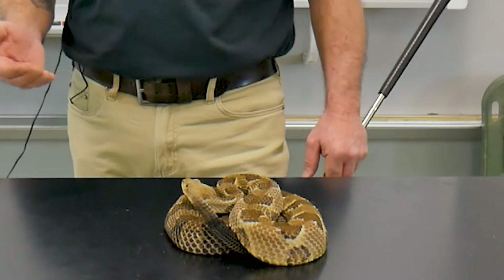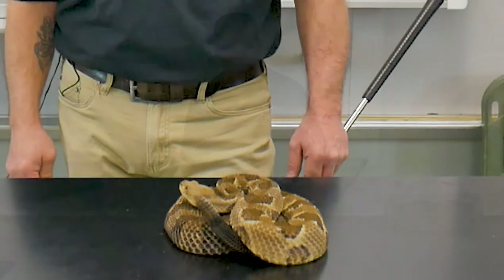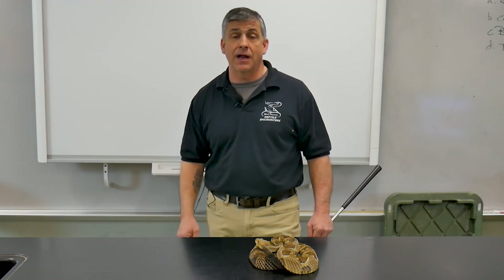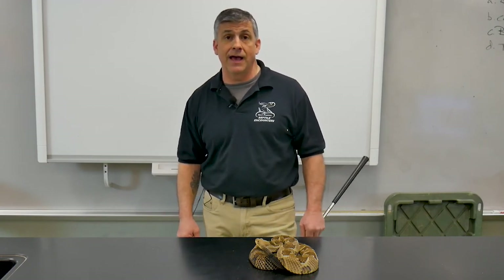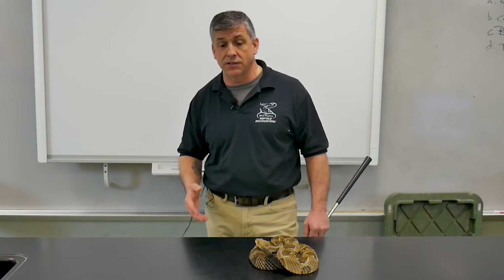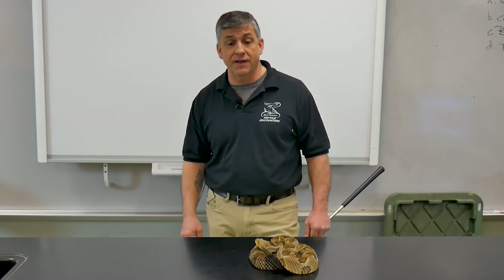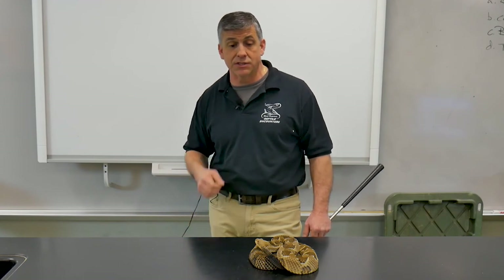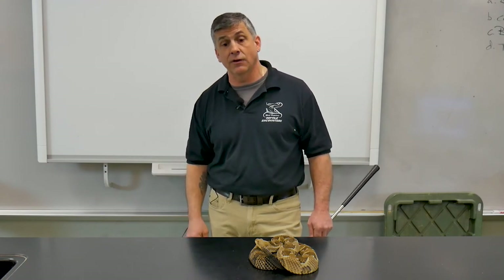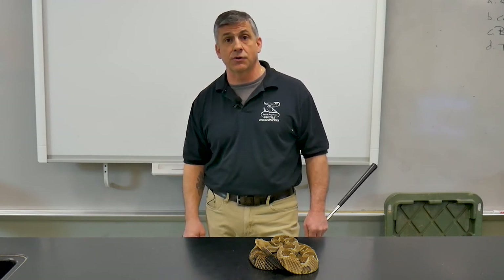Coyotes, raccoons, even skunks will eat small snakes, as will birds of prey — all kinds of challenges that these animals face out in the wild — and it gives you a better understanding of why they get defensive but not aggressive. Also want to point out that timber rattlesnakes are a protected species. So if you are on those state lands and hiking trails and you run into one, don't think you're doing anybody a favor by getting rid of a venomous snake. They control rodent populations, and because they are threatened in our state, their populations are protected. You should never try to handle or harm a native timber rattlesnake while visiting one of our trails here in New York State.